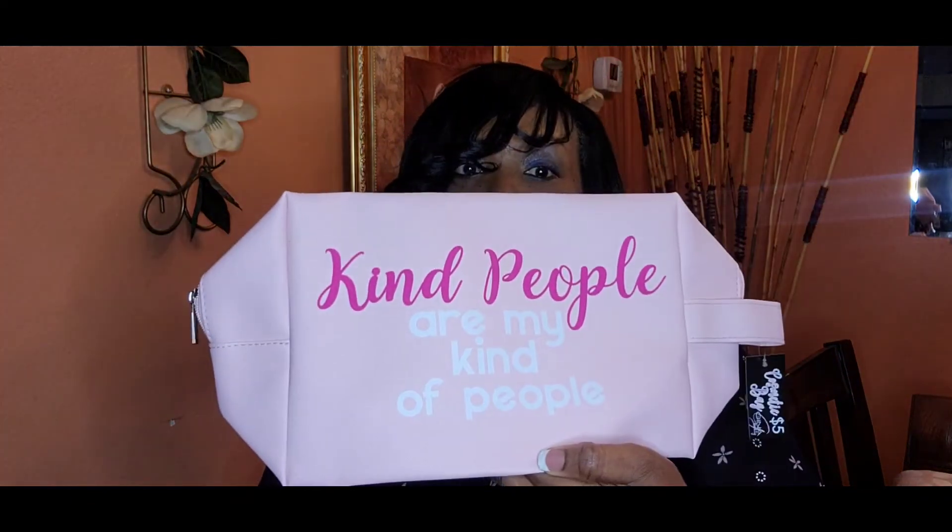That was it for my little Five Below haul! Thank you guys for watching and stopping by. If you're not subscribed, subscribe, like, and share with your friends and family — I'd love for you to join my little family. You guys have an amazing day, and you know what I'm going to say: be kind to someone, just like my bag says. Kind people are my kind of people — love you all, bye!